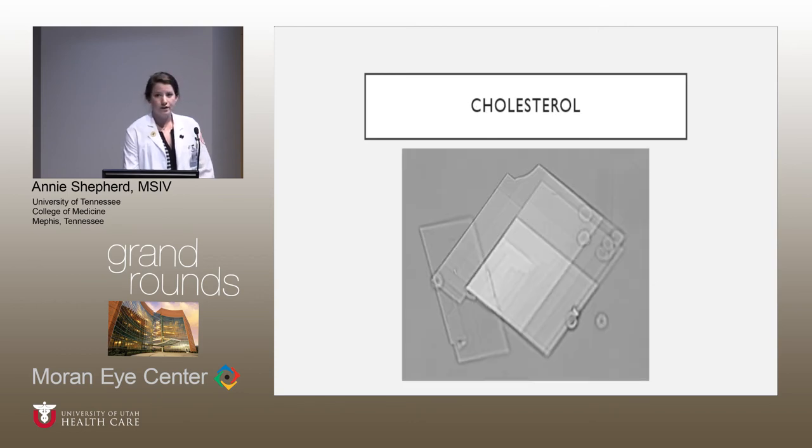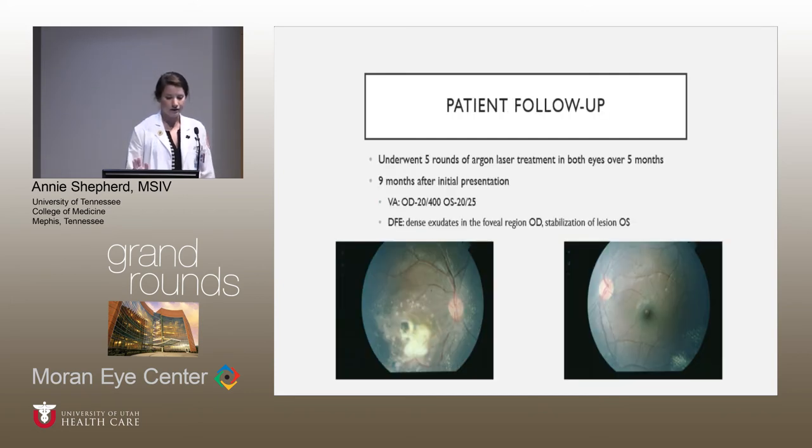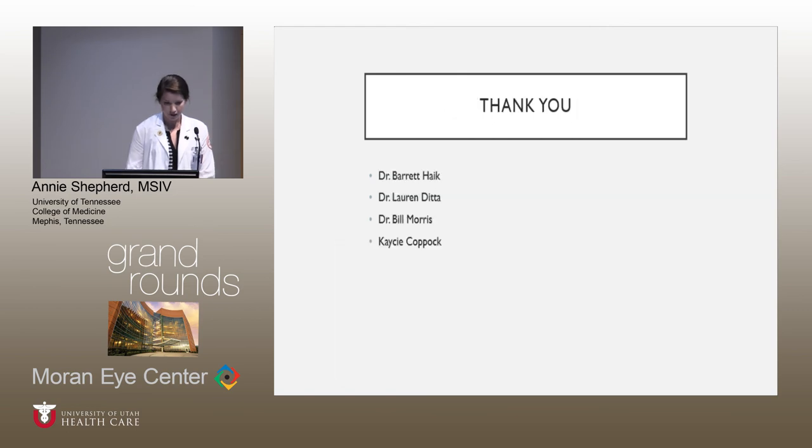This is a cholesterol crystal obtained from subretinal fluid in a patient with Coates disease. It's common to find this in the subretinal fluid, but it can also be found in the anterior chamber of these patients. To wrap up, going back to the patient presented at the beginning — he underwent five rounds of argon laser treatment in both eyes over five months. Nine months after his initial presentation, his vision in the right had improved to 20/400, but given the macular involvement, he was unlikely to have dramatic vision improvement, and on the left it stayed stable at 20/25. You can appreciate the improvement of the exudates in both eyes, but there's still pretty large macular involvement in that right eye. I'd like to thank these individuals in particular and also everyone for listening.